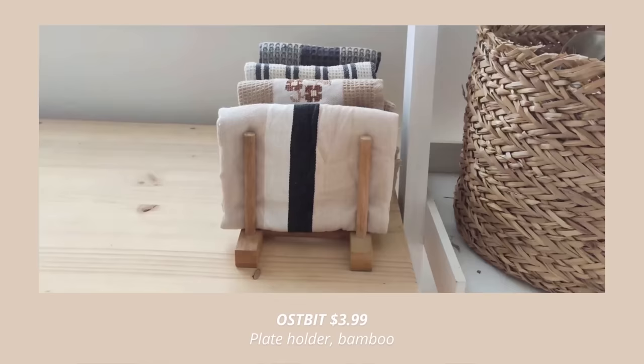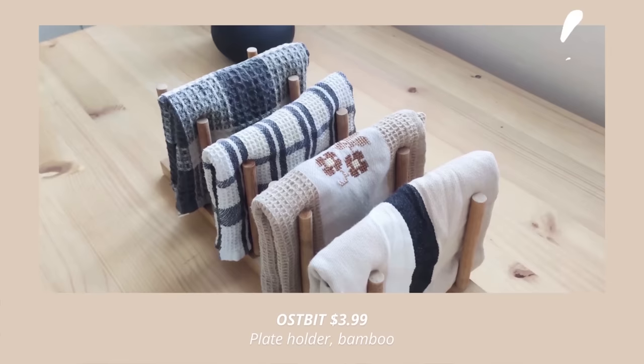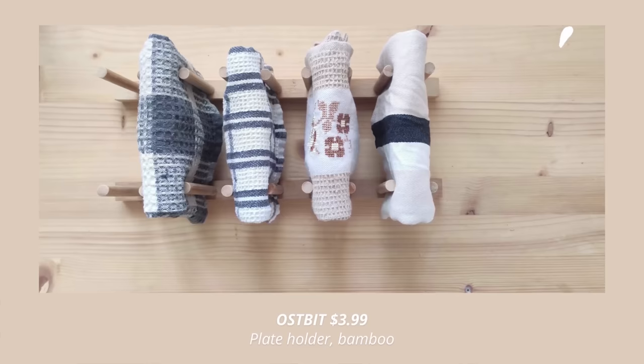The next item is this bamboo plate holder for only $3.99. It's a great plate organizer, but you can absolutely use it for storing and organizing so many things throughout your home. I personally use it for organizing my kitchen towels, which has been working so well for me. You can also use it for organizing your lids or cutting boards. I've even seen people using it for storing journals, books, and even for displaying their records, which is absolutely super cool.